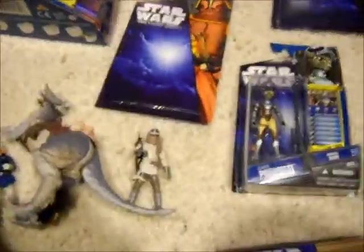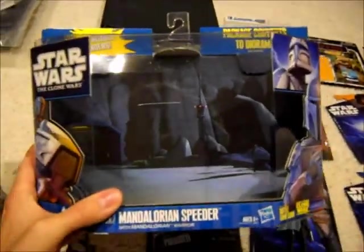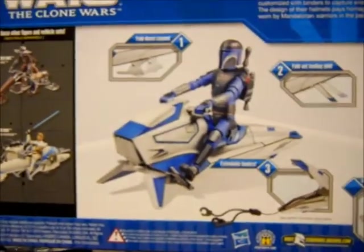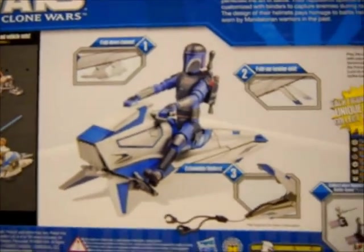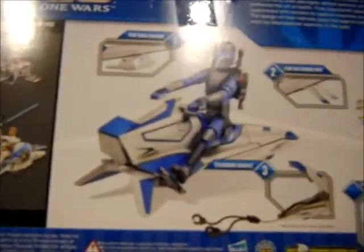Next, I went to my local Marshalls and found this Mandalorian speeder bike with Mandalorian for $9, which was a good price. He was the only Star Wars action figure vehicle left there — everything else was just Transformers lines.